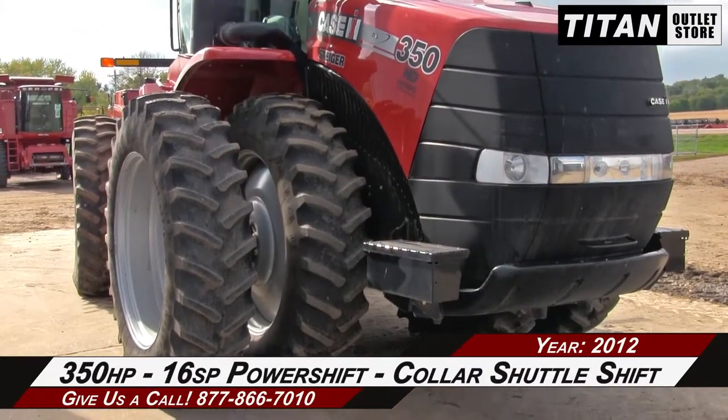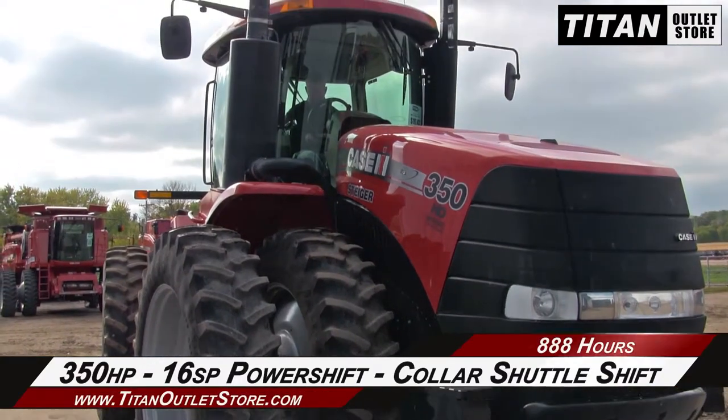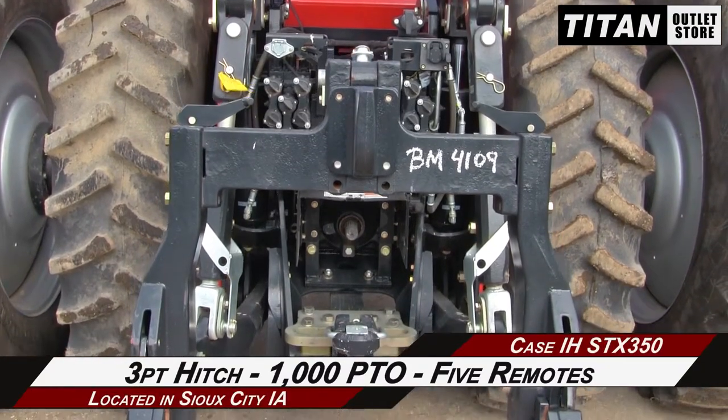This tractor features 350 horsepower, a 16-speed power shift transmission, and collar shuttle shift. The rear features a 3-point hitch, 1000 PTO, and five remotes.